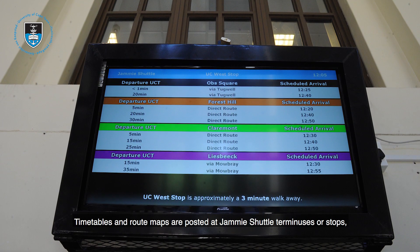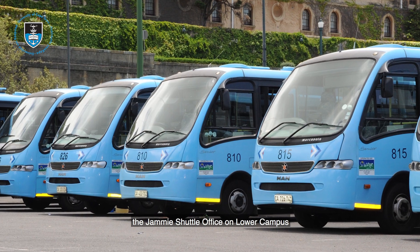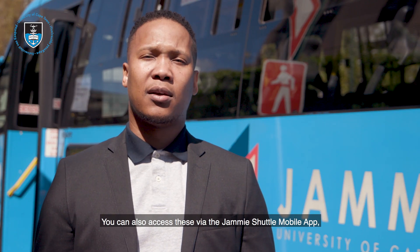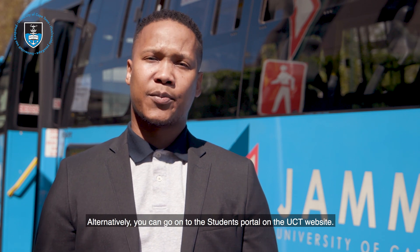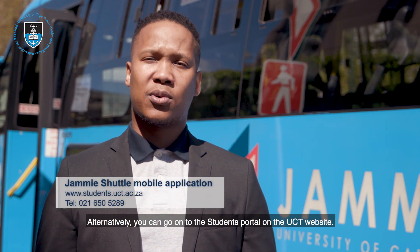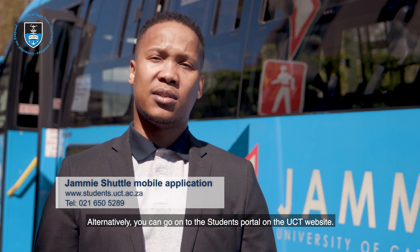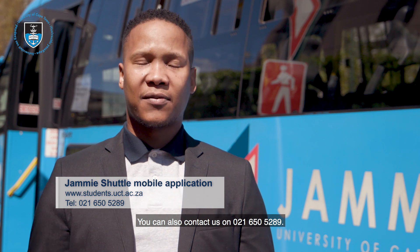Timetables and route maps are posted at JME Shuttle terminuses or stops, the JME Shuttle office on Lower Campus, and the Visitor's Information Center on Upper Campus. You can also access these via the JME Shuttle mobile app, downloadable from the Google Play Store or the Apple iPhone store. Alternatively, you can go onto the students portal on the UCT website at www.uct.ac.za, or contact us telephonically on 021-650-5289.